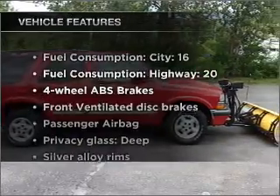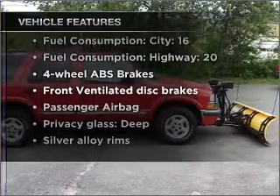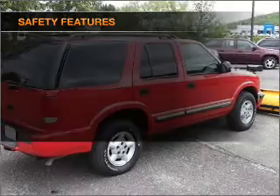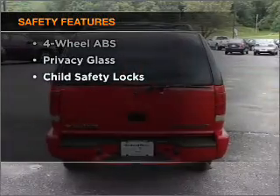Plus, enjoy these notable features that are included in this vehicle: power steering, an alarm system, an AM-FM stereo. And for your peace of mind, the following safety equipment is included.